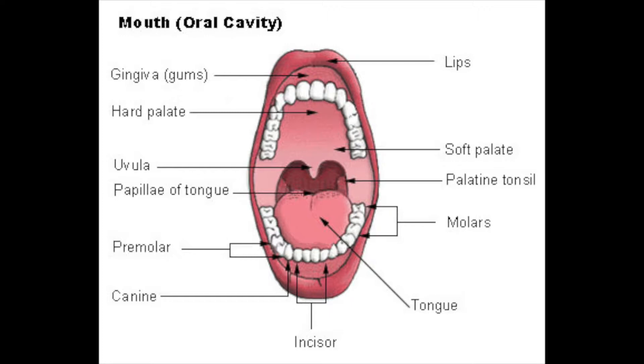The function of teeth is to tear and break down food. Incisors are used for cutting, canines for tearing, and molars for grinding. Teeth are rooted in gums, which is made up of porous alveolar bone and is covered by gingivae. The roof of the mouth is called a palate. Towards the back of the mouth is the uvula, which helps channel food down.